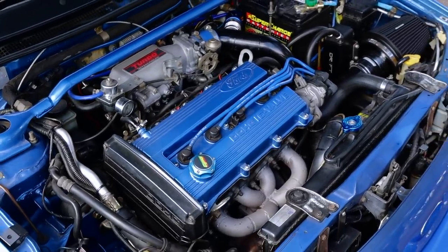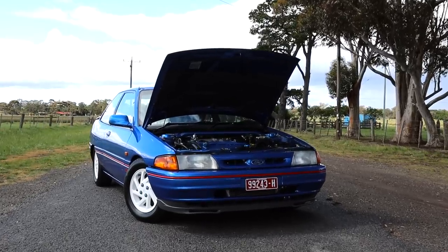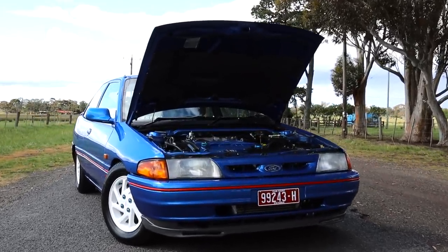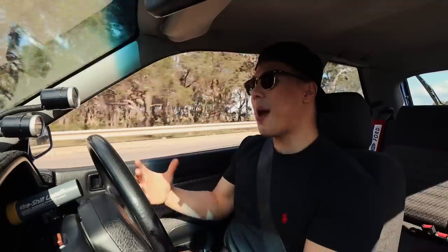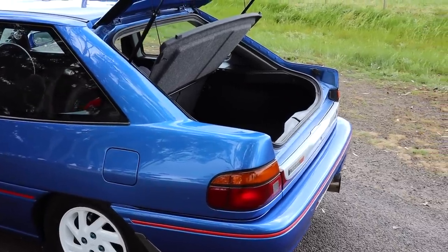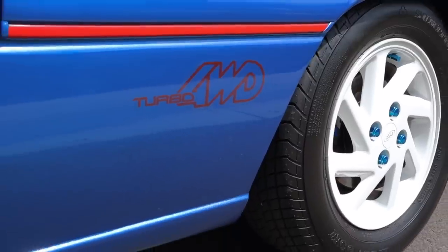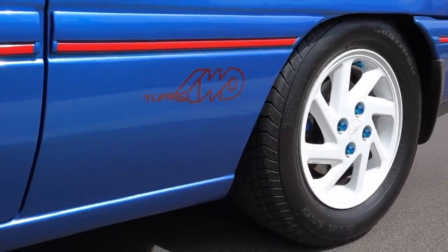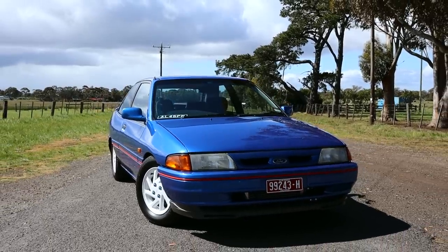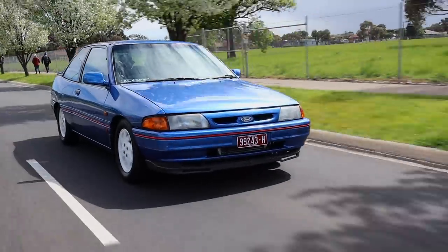It's got that JDM turbo vibe, and it does that because it's got a Japanese engine. Most of this car is actually built by Mazda. Back in the day, Ford owned a stake of Mazda and so a lot of the parts were actually reused and redesigned here in Australia to suit Australian standards. And this vehicle really looks like the 323 GTX. Having the same Japanese engine, you know it's just going to be a hoot to drive.